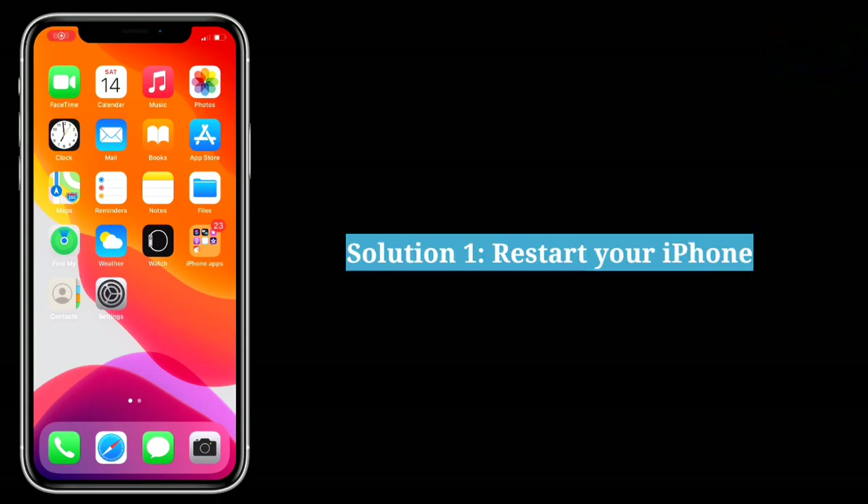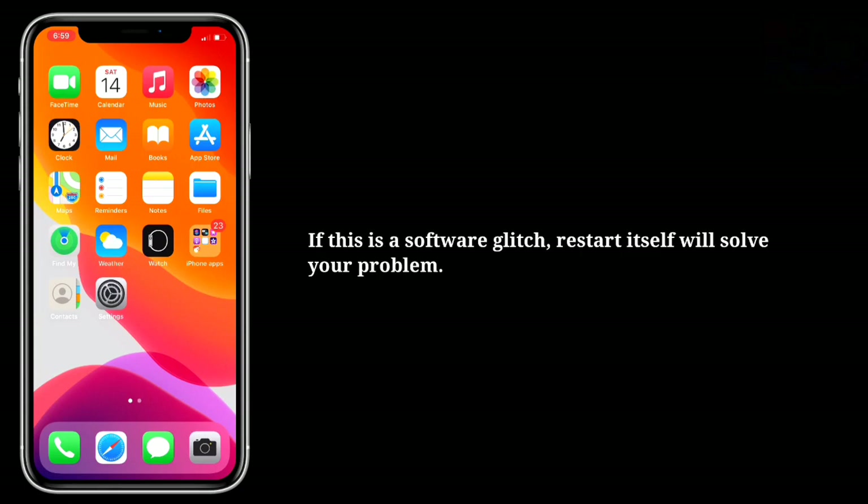The first solution is to restart your iPhone. If this is a software glitch, a restart itself will solve your problem.